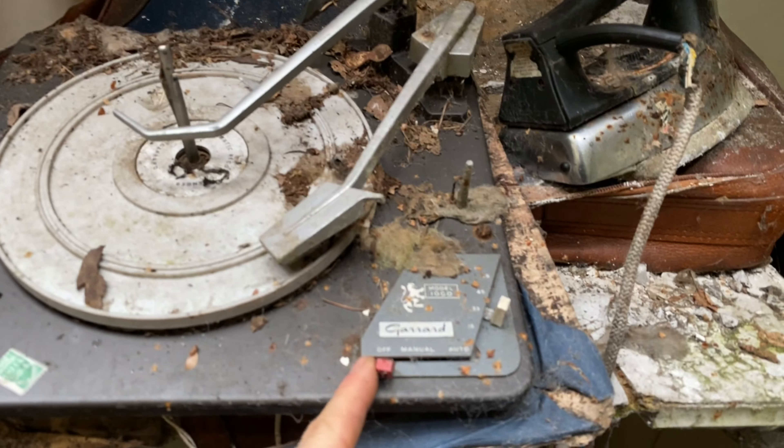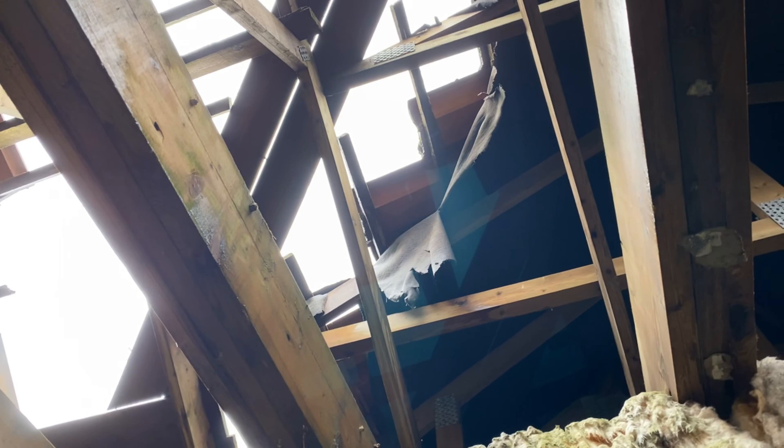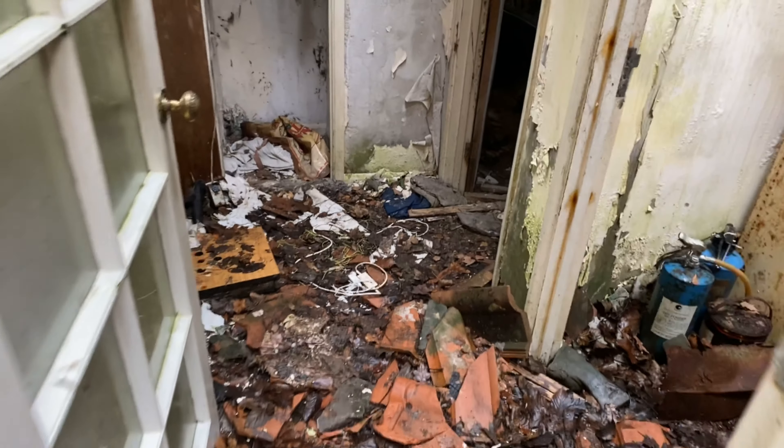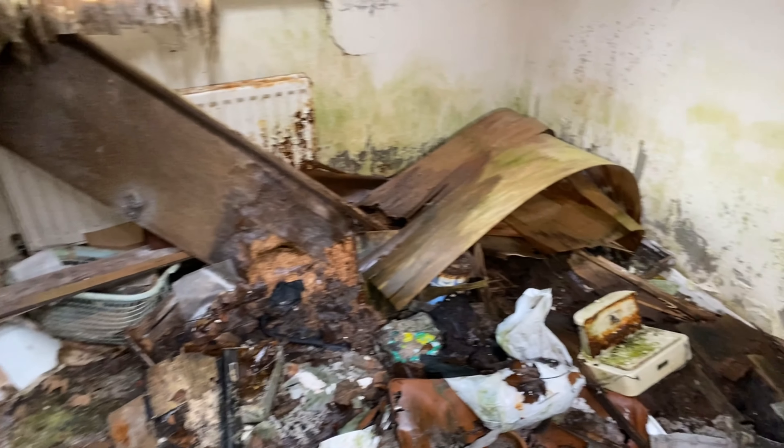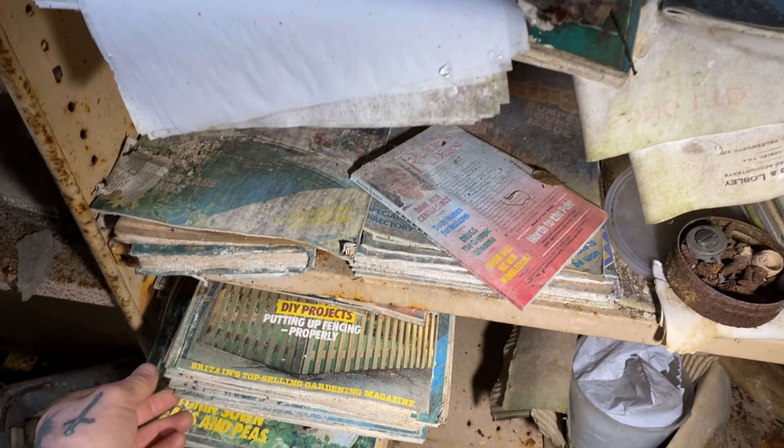Another record player here. You can see what I mean about all the tiles where they've fallen through — and that's not vandalism, I think that is just water damage. This looks like a storeroom or something. Some scales there. There's a lot of paperwork and some books in here — DIY projects. They are actually all wet, which is a shame.